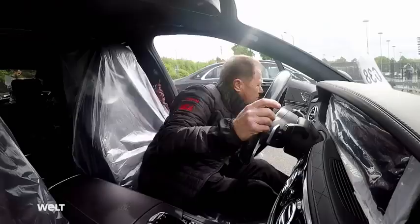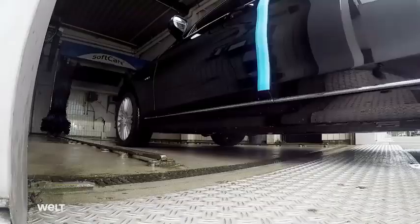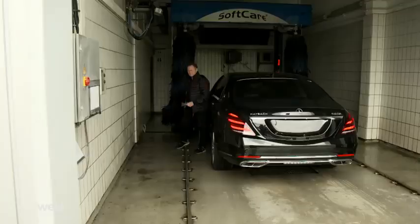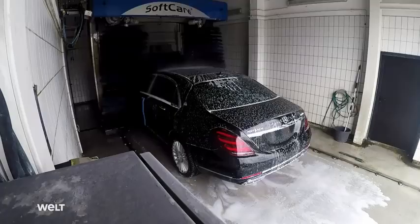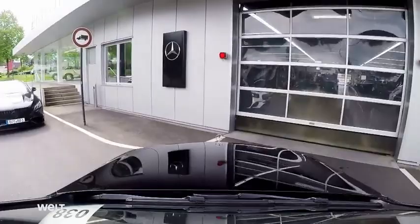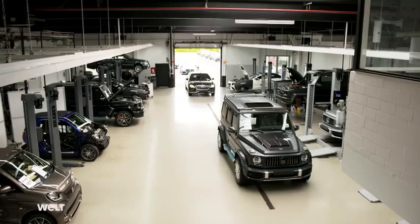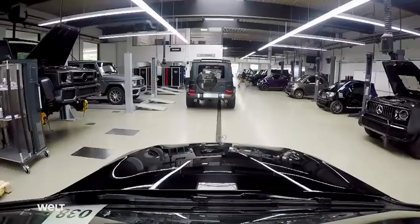Before its high-end upgrade, like every new arrival, this Maybach is sent to the car wash. Dirt is taboo in the garages because the function of high-performance tuning parts may be compromised by impurities. After washing, it's taken inside the workshop. Around 6,500 vehicles are converted here every year on an area spanning 150,000 square meters.